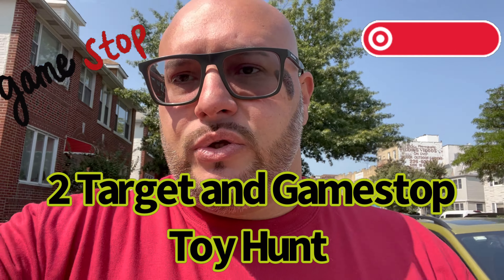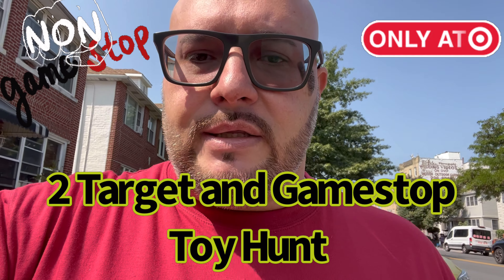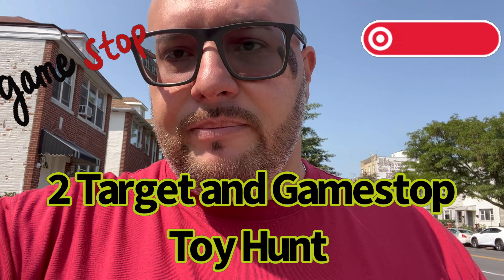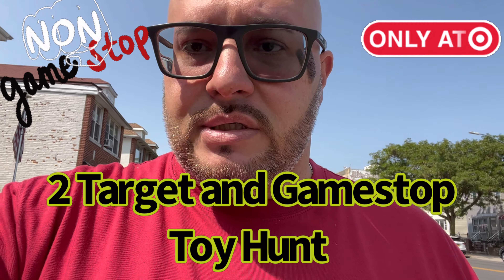This is going to be a short toy hunt before I go visit my mom at the rehab. She's doing great, she's hanging in there. Also, if you're new to my channel and you like the content, please make sure you subscribe, like, turn on the notifications, and check out more of my toy hunt.